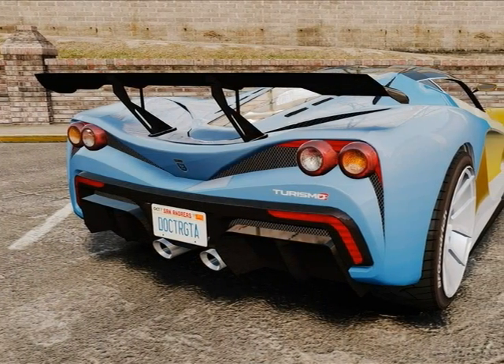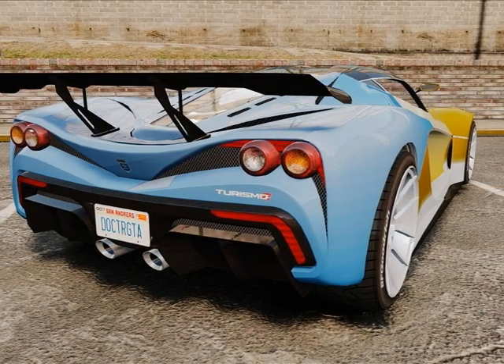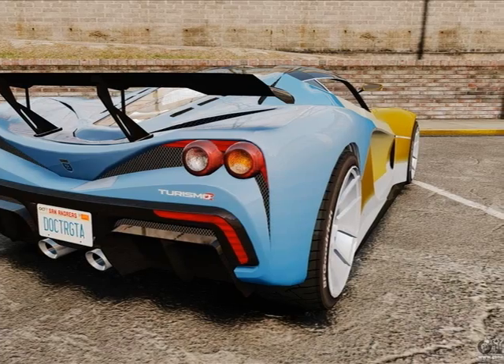This is a Dodge Challenger. It's the third fastest car on the game, and I like this car in the drag race.